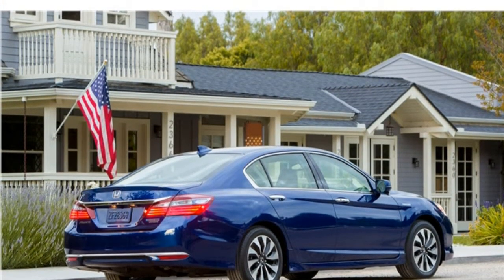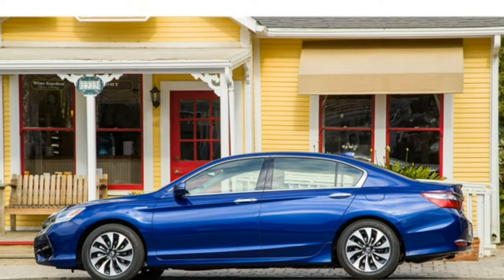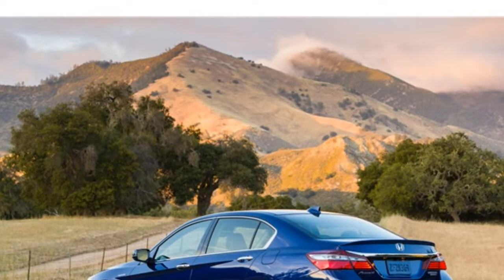In terms of price, the Accord Hybrid is up there. Its starting price of $29,605 is significantly higher than its hybrid rivals. However, you get much more for your money with an Accord Hybrid compared to many other mid-size hybrids.